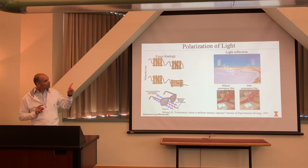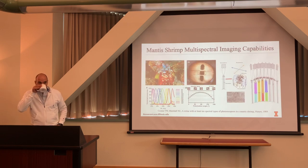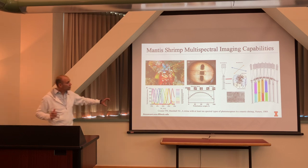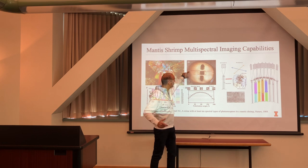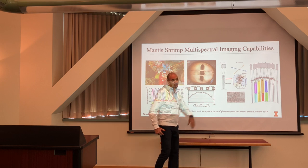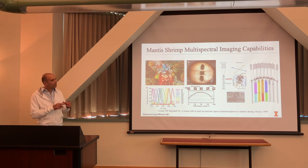Now briefly about polarization of light. Regarding field of view: the middle band is where most spectral sensitivity happens, and the quarter-wave retarders are in the last row. The linear polarization filters at 0, 45, 90, 135 degrees are in the periphery, and in the center part they have much better field of view and resolution.